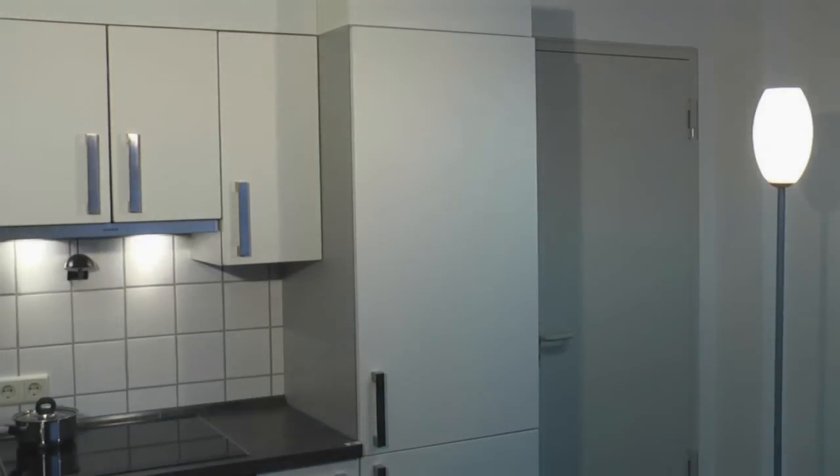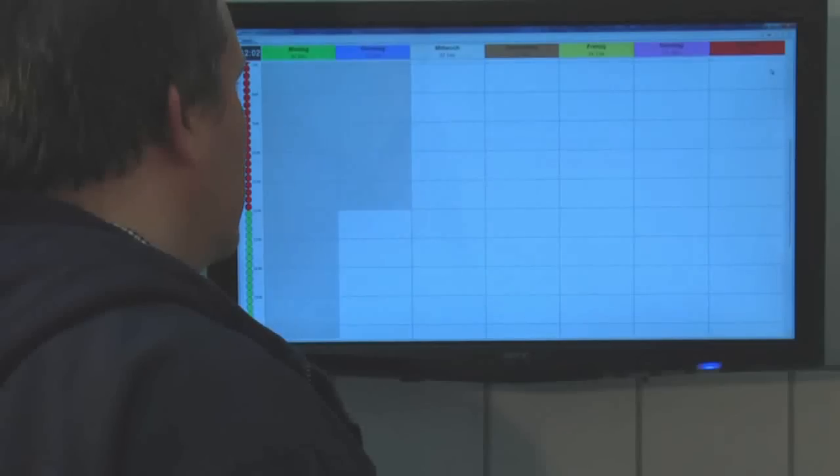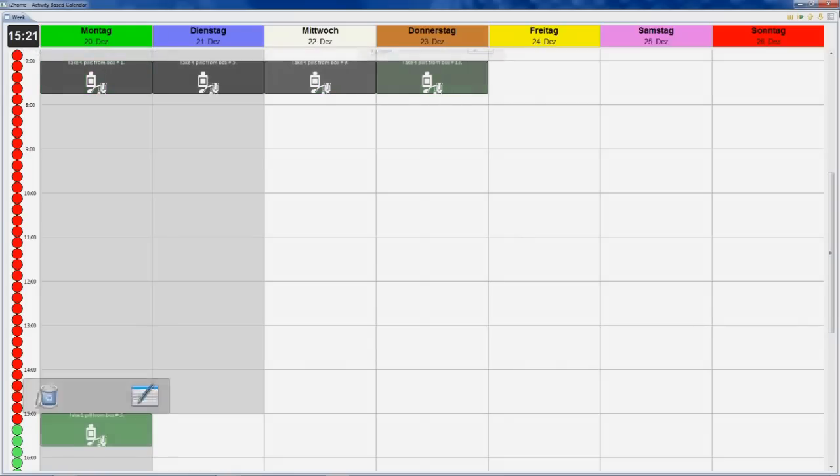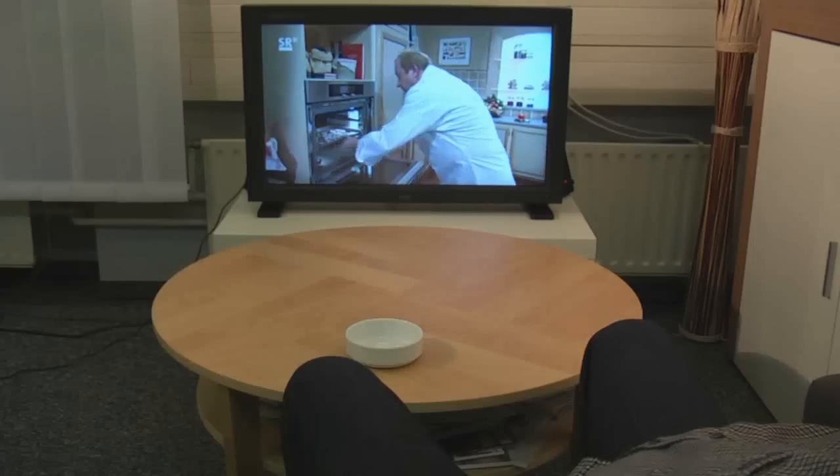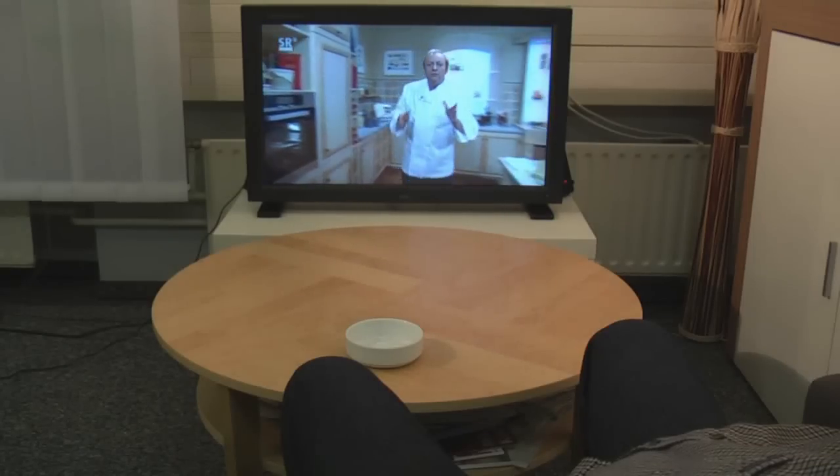The instrumented medicine cupboard can retrieve information about the drugs in the blister from the digital product memory. It automatically enters instructions detailing when and how Mr. Müller should take his pills into his personal calendar.